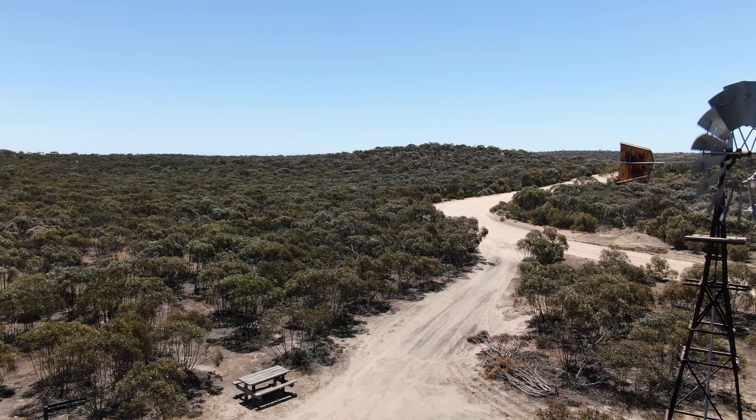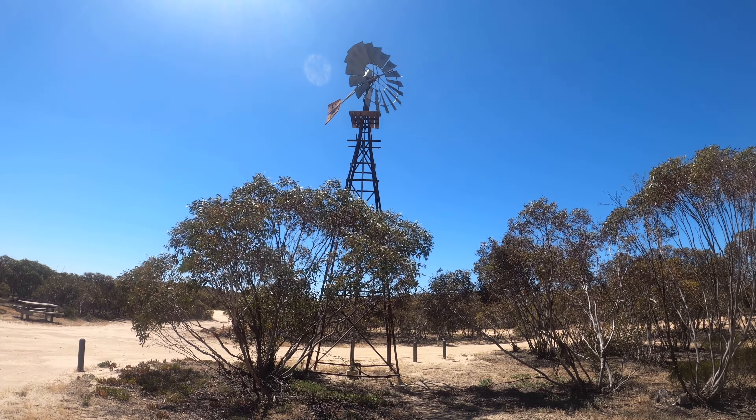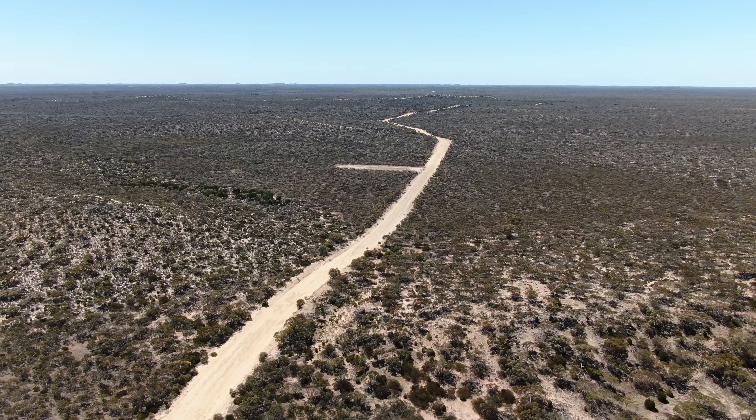After a lot of sand driving, we reached the Big Billy Boar. The water there is drinkable, but that's not recommended. Unlike untreated rainwater, filtering it will not remove all the dissolved minerals, which will probably result in it not tasting particularly good.